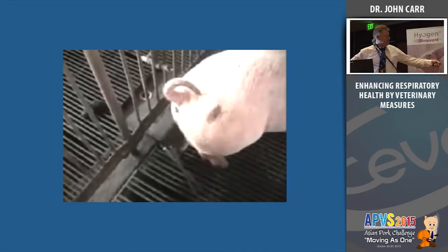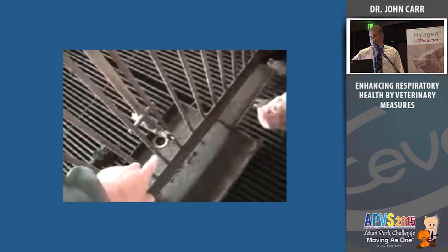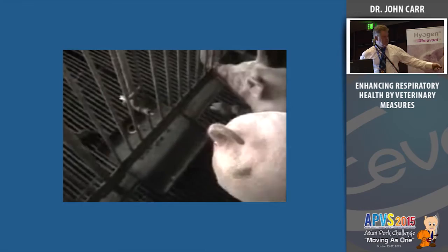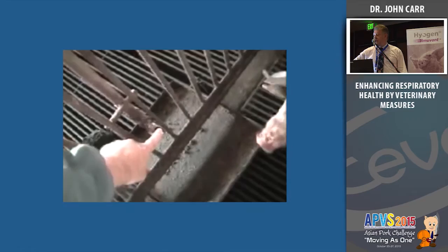It's 43 degrees centigrade and there is no water in this pen. These pigs have less than 24 hours before they die. At post-mortem you will diagnose all sorts of conditions — maybe pneumonia, maybe enteritis — but they died because they had no water. This is an acute problem because it's obviously only one pen.